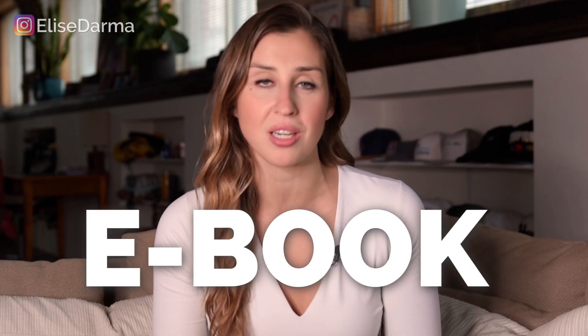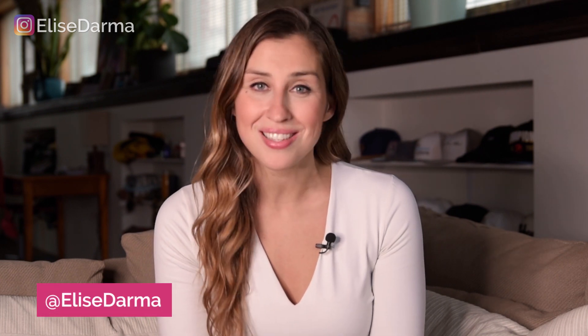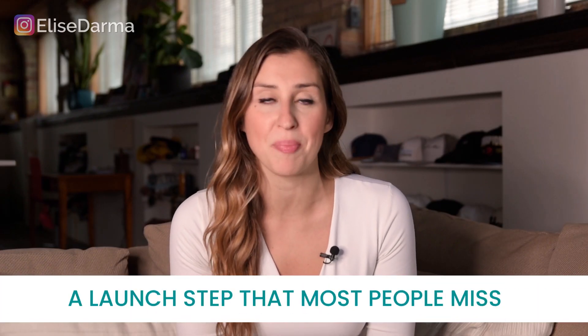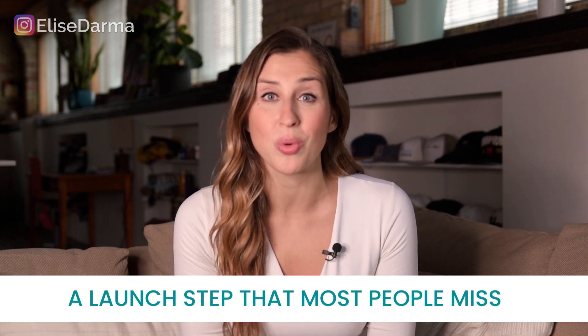Want your offer to sell like hotcakes? If you've ever wanted to launch a product for your business — an ebook, an online course, or a digital product — you're in the right place, because today I'm taking you behind the scenes of my most recent product launch. I'm sharing all the details. And stay tuned until the end where I'll share a fairly simple step that a lot of people miss, but it could make you a lot more money when you launch your product.